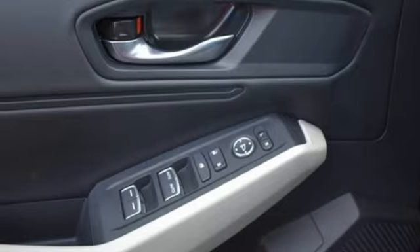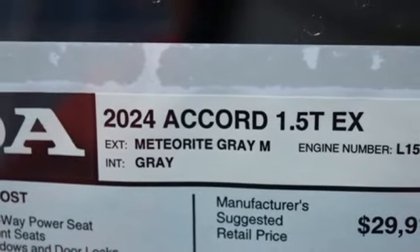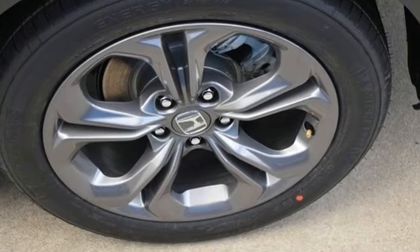Front heated bucket seats, intercooled turbo inline four-cylinder engine, express open and closed sliding and tilting sunroof, gas pressurized shocks and continuously variable automatic transmission.